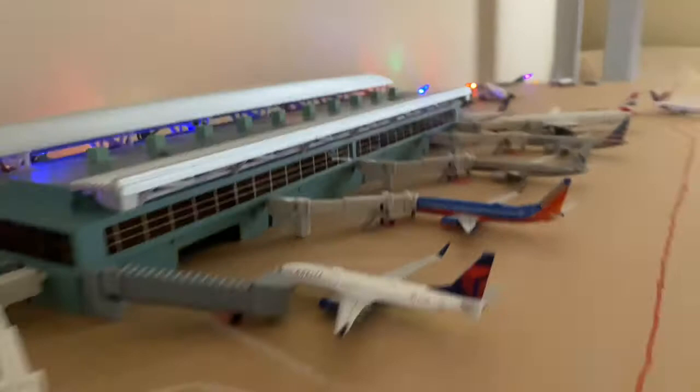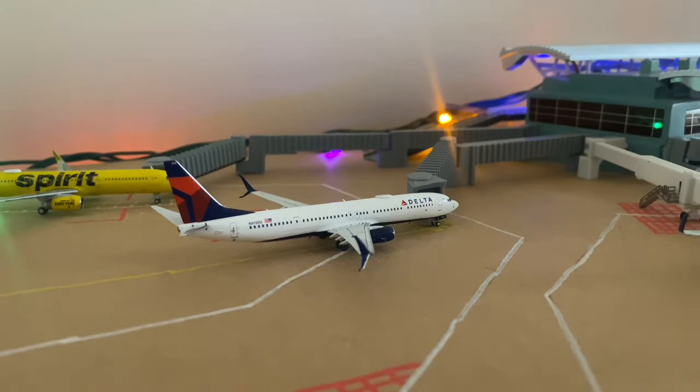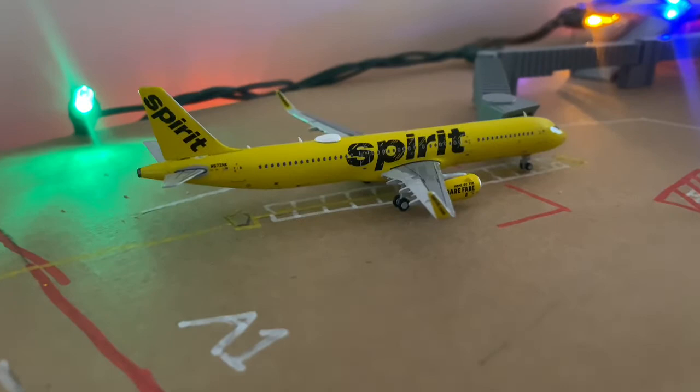Delta A321 came in from Salt Lake City and he'll be heading out to Atlanta in about two hours. And then a Delta 737-900ER — he'll be heading out to Atlanta. And then a Spirit A321-200 — he'll be heading out to Denver.